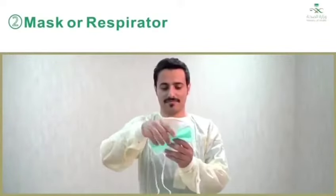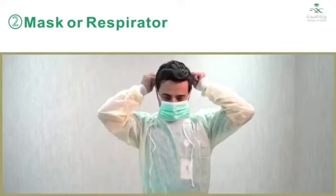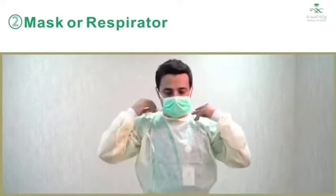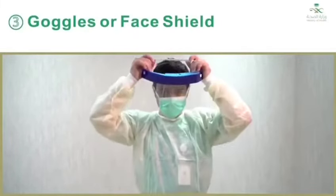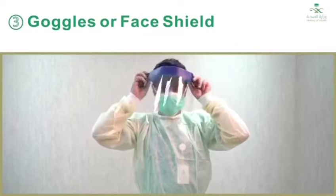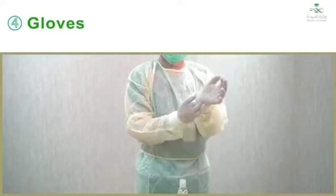Two, mask or respirator: secure ties or elastic bands at middle of head and neck. Fit flexible band to nose bridge. Fit snug to face and below chin. Fit check respirator. Three, goggles or face shield: place over the face and eyes and adjust to fit. Four, gloves: extend to cover wrist of isolation gown.